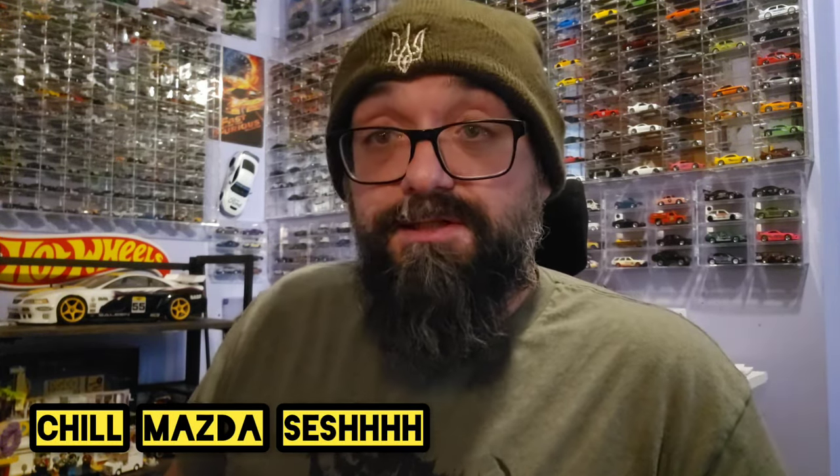That's it — thank you for hanging out with Naz during this chill Mazda unboxing and additions to the Mazda collection. Thanks for hanging out, I'll see you guys in another video. Hope you found pleasure in watching the Mazda collection.